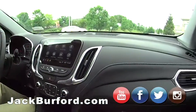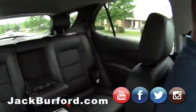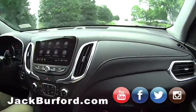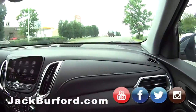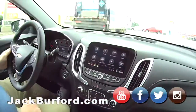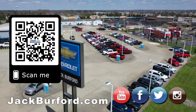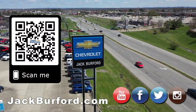Check us out on all social media — Facebook, Twitter, Instagram, and YouTube. We're on Google Business too, we're everywhere. Just punch in anything you want to look up and we're there. Thanks JJ, thank you Randy. Why would you buy a vehicle anywhere else? Make sure to visit us at jackburford.com and subscribe to our YouTube channel.